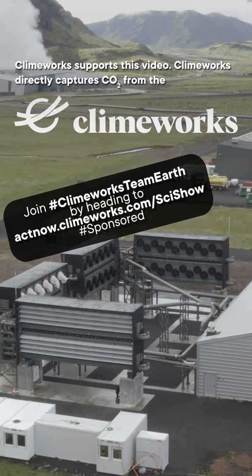Climeworks supports this video. Climeworks directly captures CO2 from the atmosphere, and you can join their fight against the climate crisis through hashtag Climeworks Team Earth. You can go to actnow.climeworks.com for more.